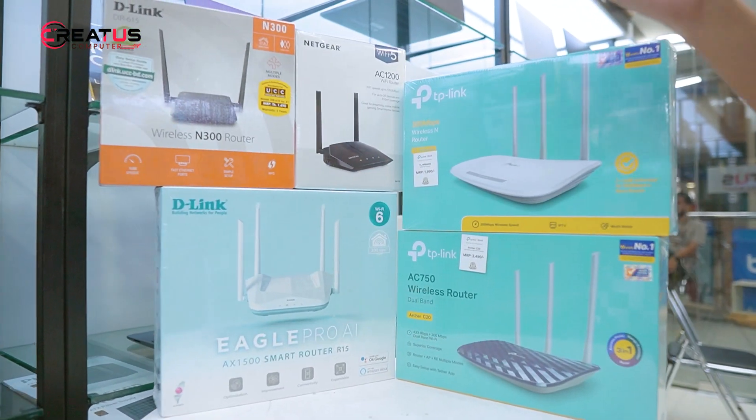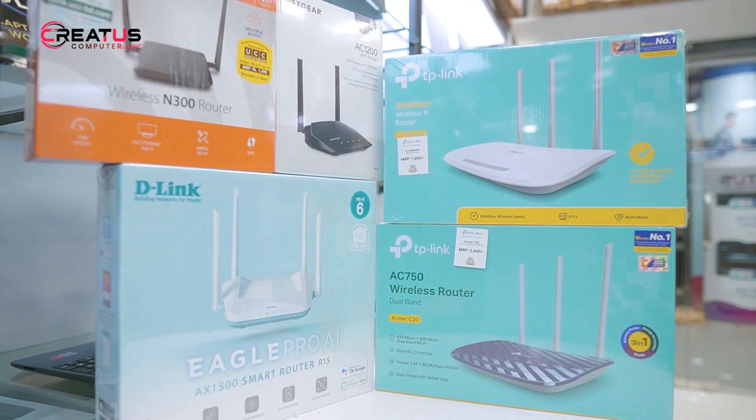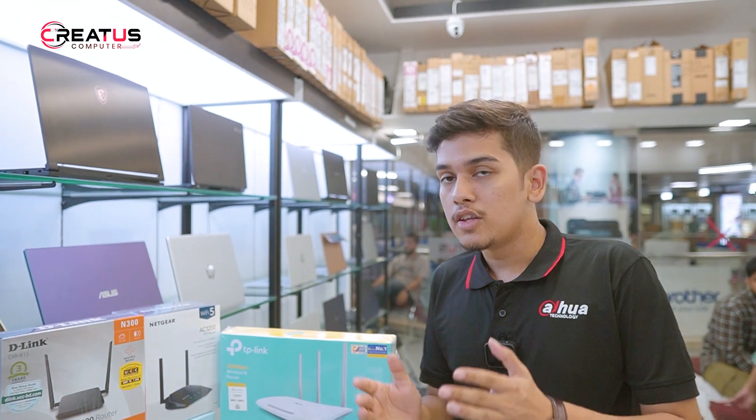We are talking about different router brands — D-Link, Netgear, TP-Link, and others. Today we are covering a lot of different routers at various price points.